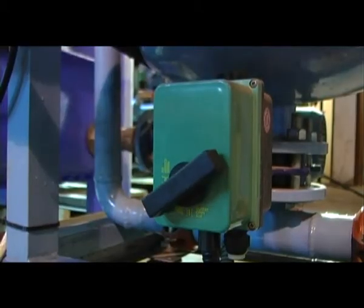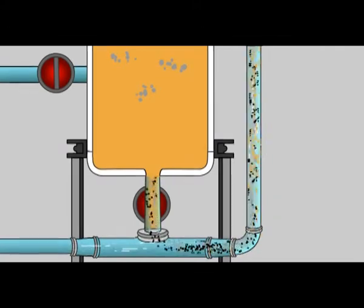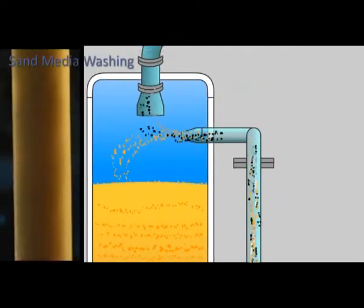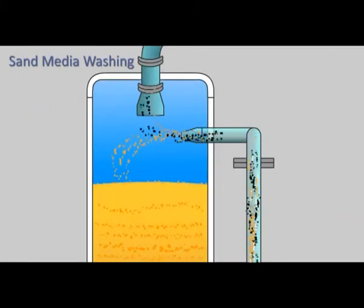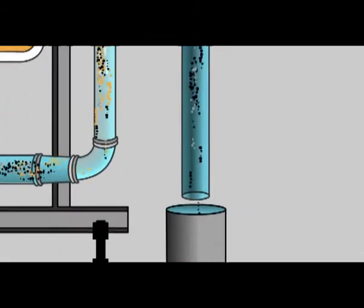Another valve at the bottom of the filter opens. The clean water flow sucks the dirt sand out from the filter bottom toward the filter's upper part. In the clear vertical tube, the dirt sand gets shocked, resulting in all contaminants separating from sand. The sand and separated contaminants flow to the filter's upper area while the heavy sand sinks, creating a new clean sand media layer. Contaminants flow outward to the sewage.